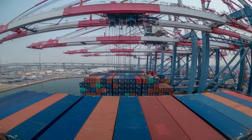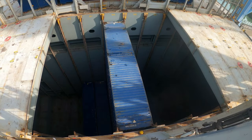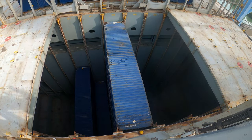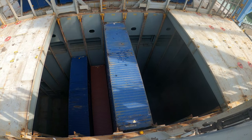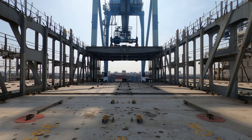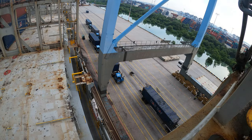The containers may be loaded or discharged simultaneously. Containers are first loaded under deck, that is in the hold, and stacked like boxes one on top of the other. Once the hold is filled up, the hatch cover is placed back on board.